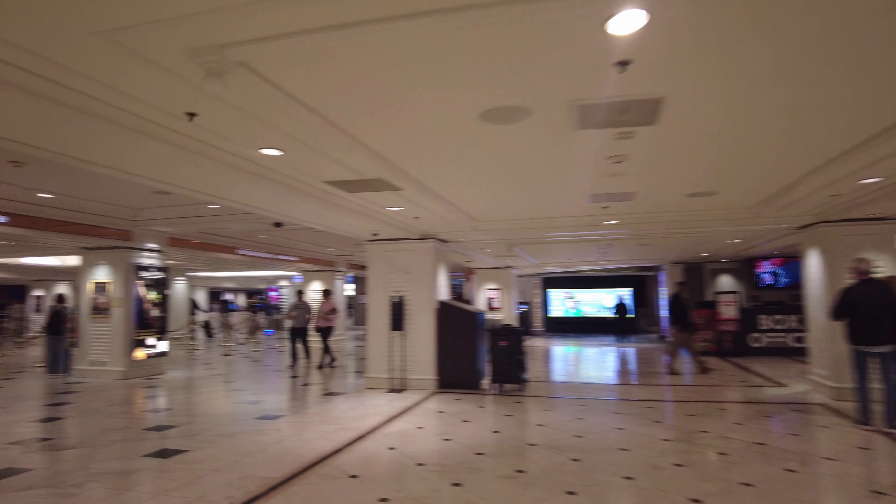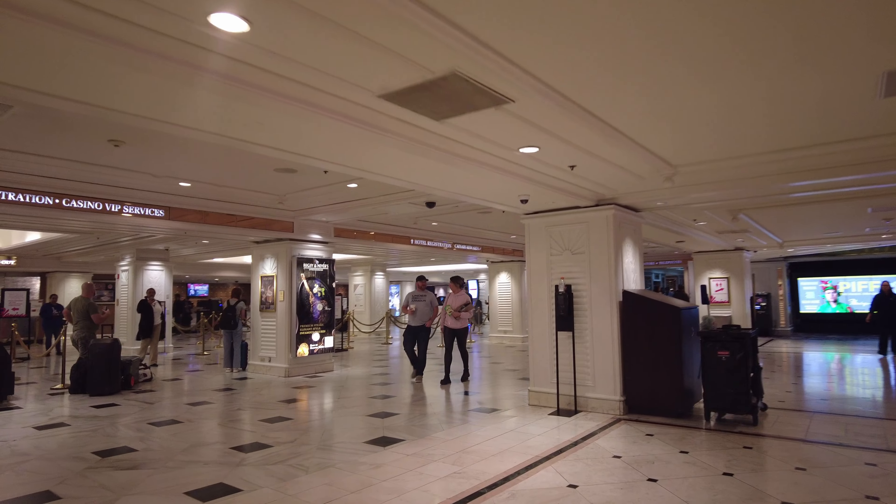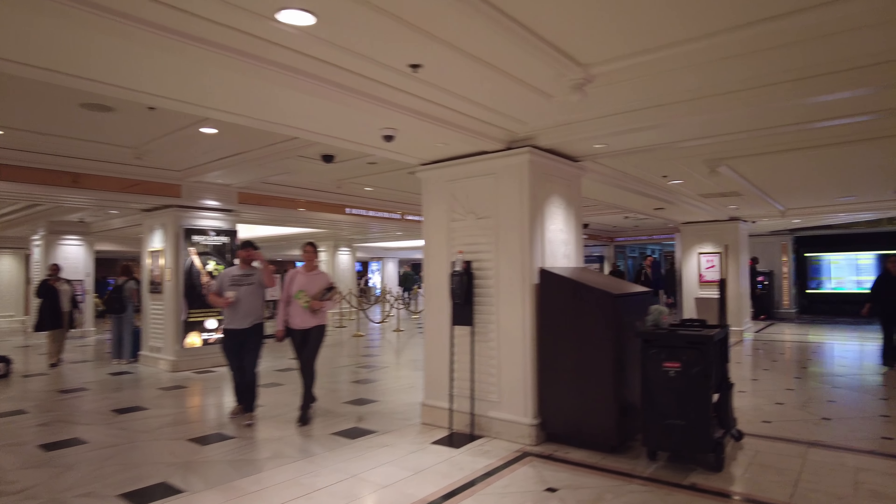The lobby is nice. The check-in here is very slow for some reason — I don't understand it.